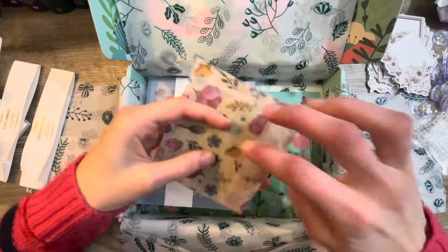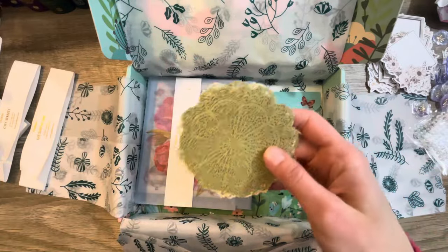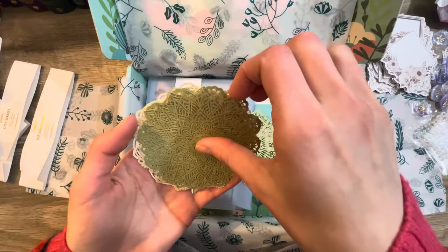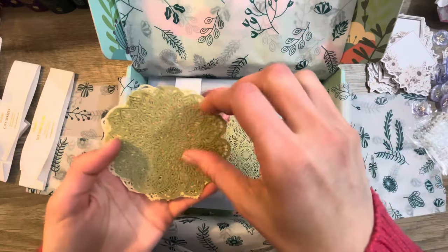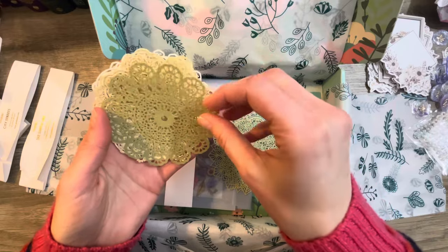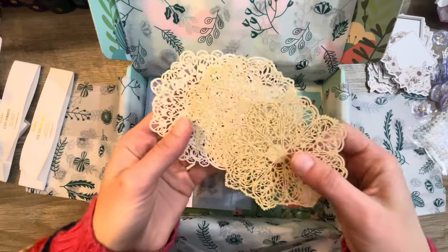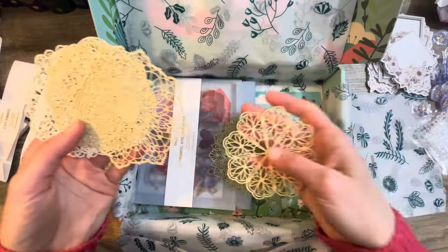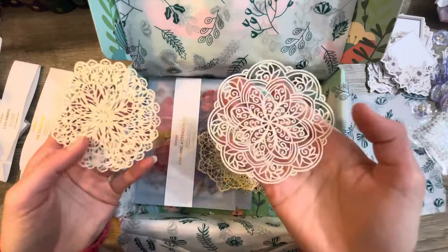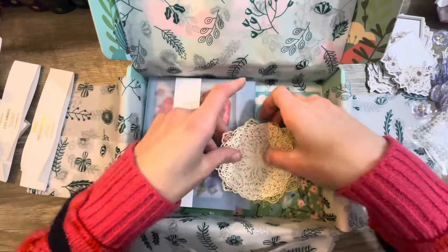Looks like we got some more die cuts — little doily-looking ones. These are beautiful. Look at how big they are, and they're all different. There are some green ones, and these look like they're going to be brown and cream colored. Beautiful colors. Definitely on thin paper, so they're very, very fragile. Must be very careful with these.